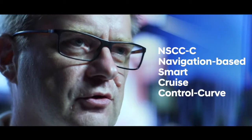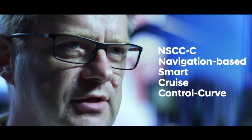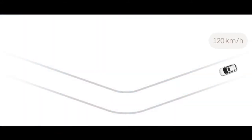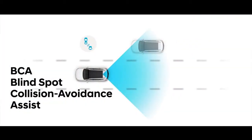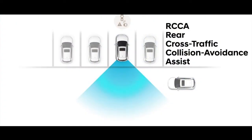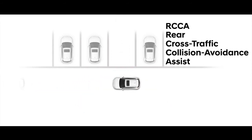We also have a navigation-based smart cruise control curve function. Besides the conventional smart cruise control, which dynamically adjusts vehicle speed depending on traffic, this system can predict based on navigation data whether there is a curve ahead. If there is a curve, the system can reduce speed to provide maximum stability and safety. We have also implemented lane following assist and blind spot collision avoidance assist, which prevents collisions from the blind spot area during lane changes.